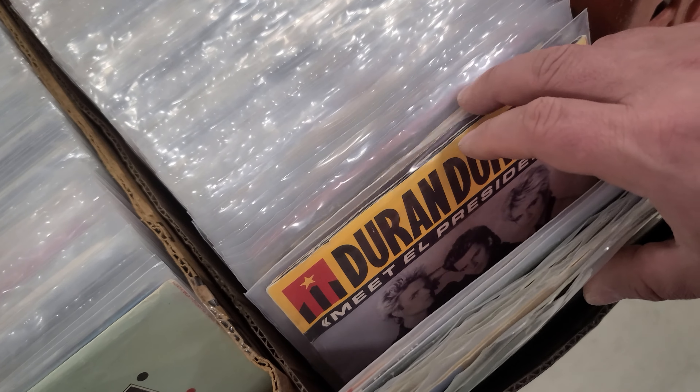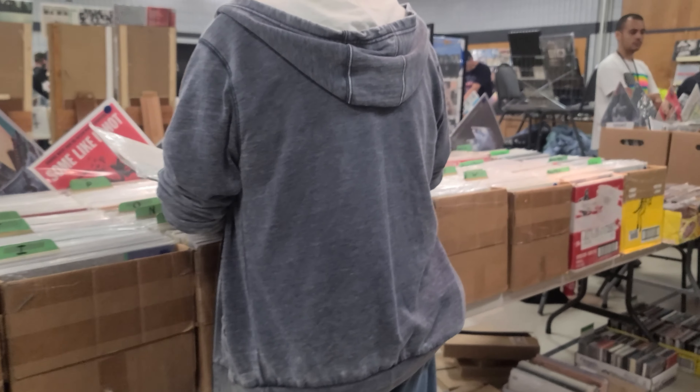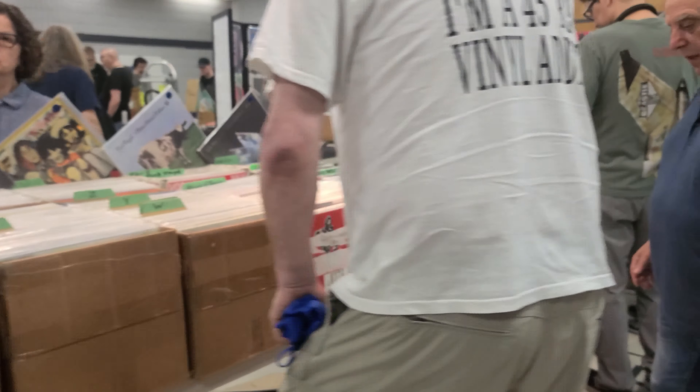After years of decline, vinyl made a surprising comeback in the 2000s. This resurgence, often called the vinyl revival, was driven by audiophiles and collectors who appreciated the warm sound and tangible nature of records. Today, vinyl sales are growing and have become the symbol of music nostalgia and analog warmth in the digital age.